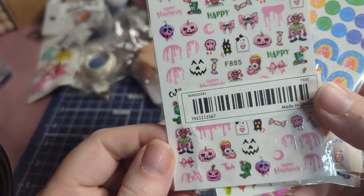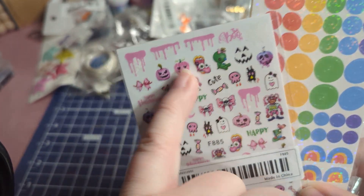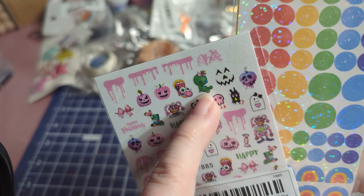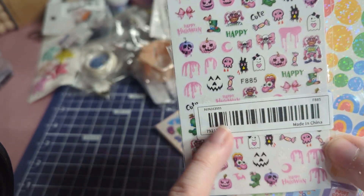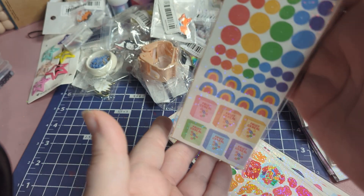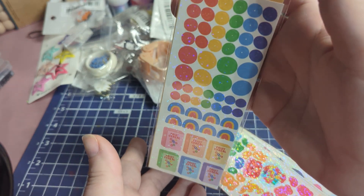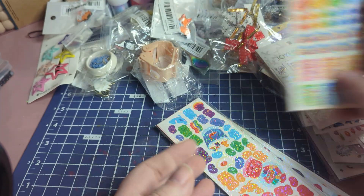This one is a Halloween one — I like that it's pink for pastel Halloween. There's a cute little green guy. I thought these were adorable. And then this one is a cereal theme with dots — it's got fruit cereal, rainbows, and dots. I thought that was cool.